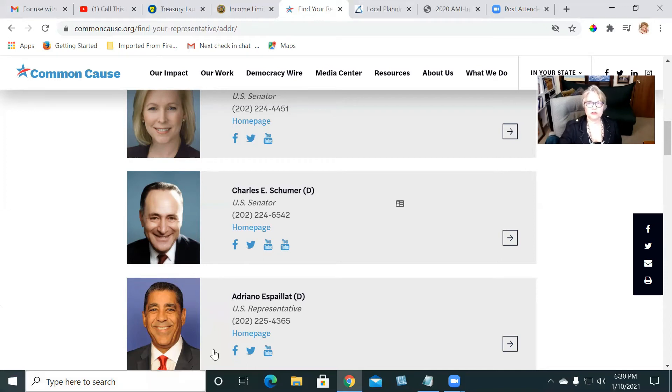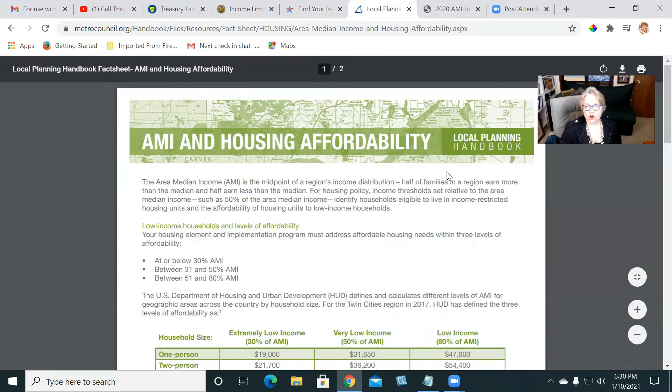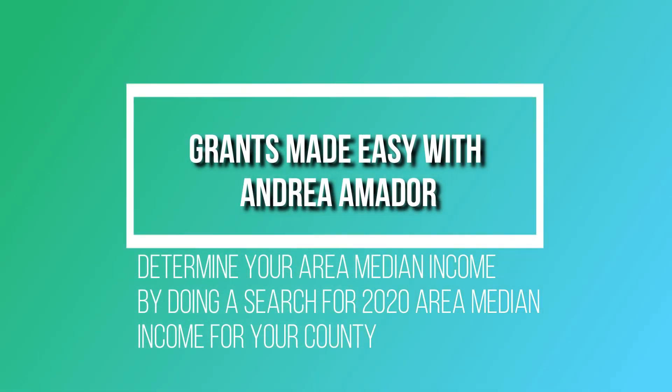The way to determine rent burden is by the area median income. This data comes from HUD — Housing and Urban Development — and gives the national overall average. For example, a four-person household median income is around $68,000, with 80% of that being $61,200. For one individual in a household, it's $47,600. That is the national average; you need to find the specific area median income for your own county.